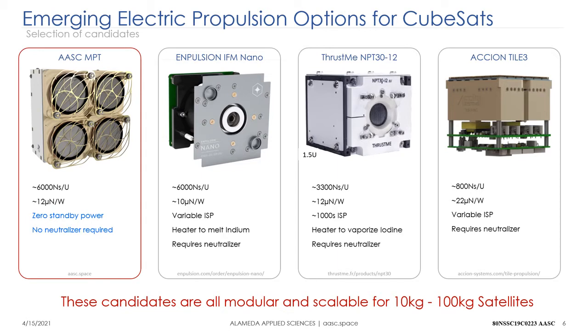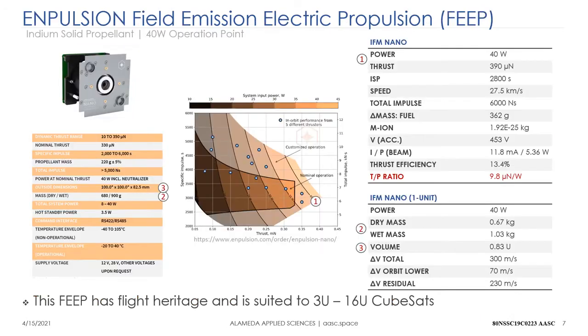Key attributes: 6000 newton-seconds per U for the AASC and N-Pulsion thrusters, half that for the iodine thruster, and only 800 newton-seconds per U from the Axion tile. The thrust-to-power ratio is about 10–12 micronewtons per watt for three of these, but twice that — 22 micronewtons per watt — from the Axion tile because it's more efficient. The MPT requires zero standby power, which is a big asset on power-limited satellites, and it doesn't require a neutralizer, heater to melt indium, or any thermionic electron gun. All these candidates are modular and scalable.